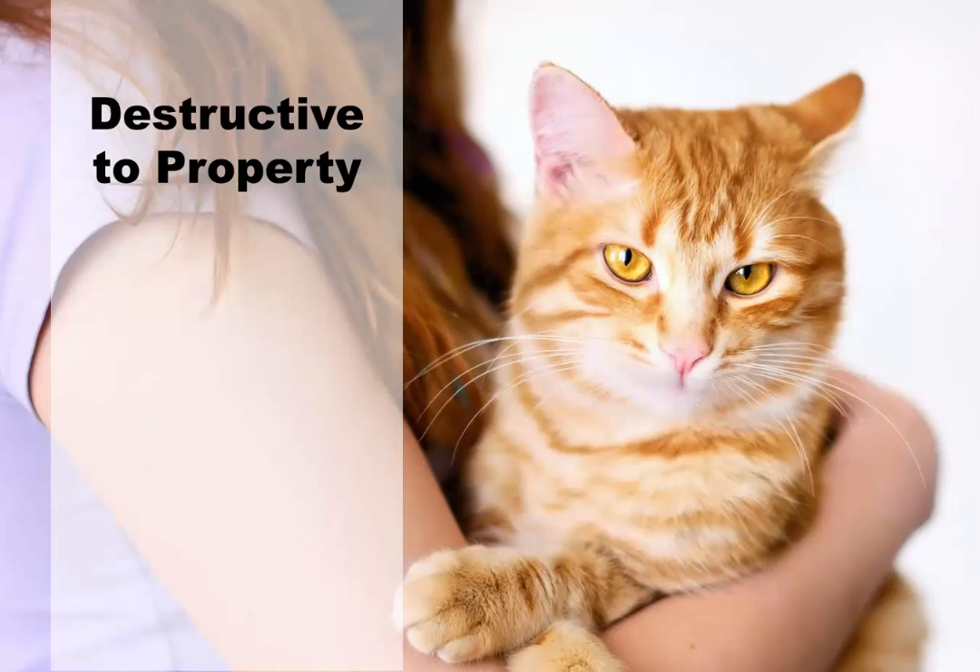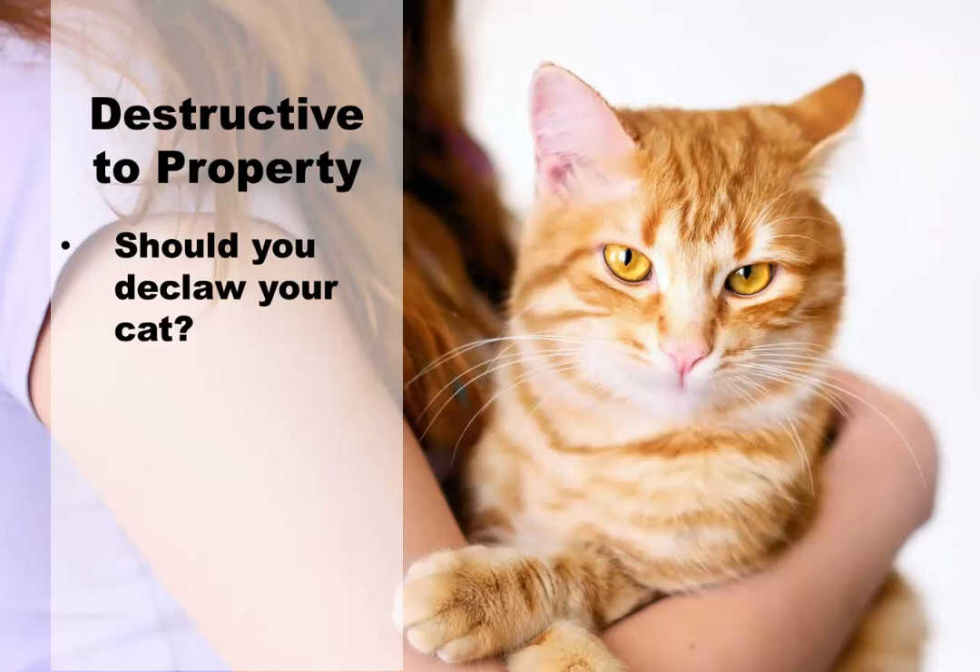Should you declaw your cat? Declawing is a painful procedure for cats and expensive for the owner. Most importantly, it takes away the cat's main weapons for self-defense — a declawed cat should never be allowed to go outside, and it can even make it harder for a cat to jump as it uses its claws for gripping and balance. In general, declawing is an extreme solution and should only be done as a last resort. Trim your cat's claws instead — trimming is actually good for your cat and may not prevent scratching entirely, but it will minimize the damage done.